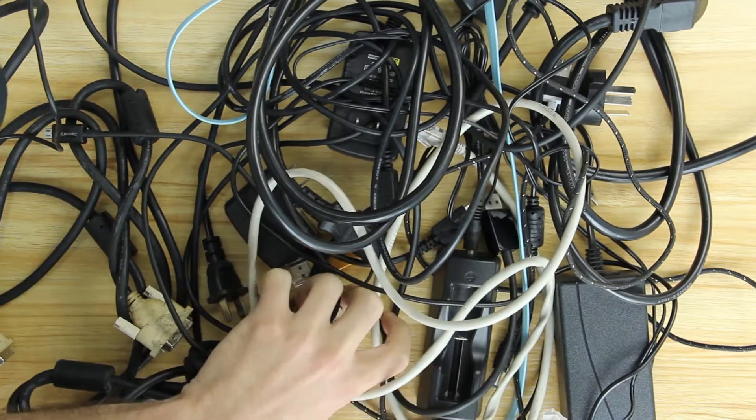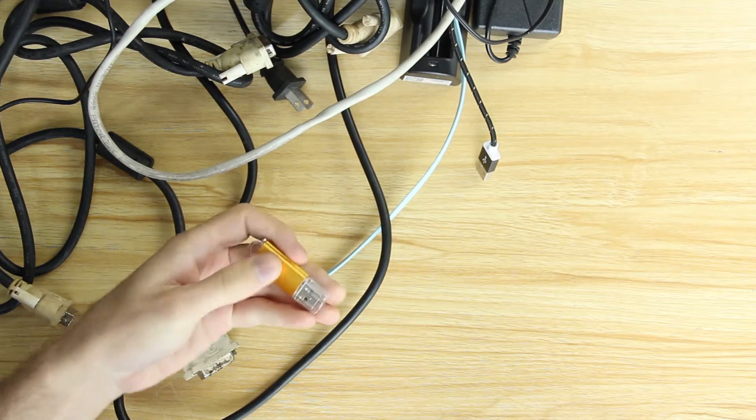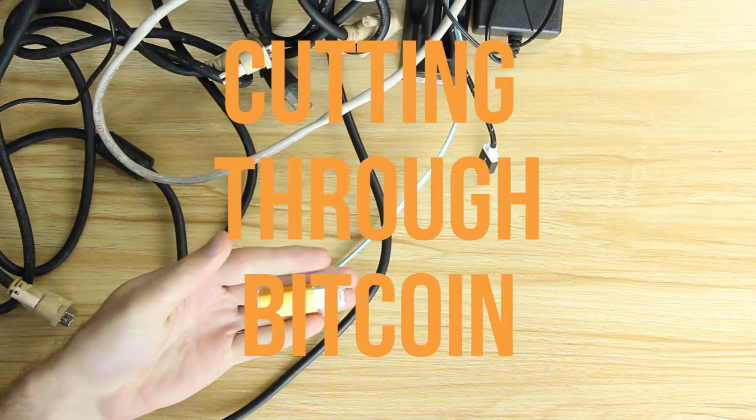Bitcoin mining can be a really confusing topic for non-technical people. Cryptocurrency? Money buried in bits? Let's see if the Wazer team can get to the bottom of this.